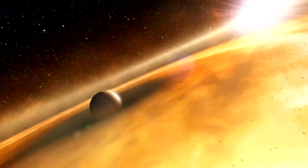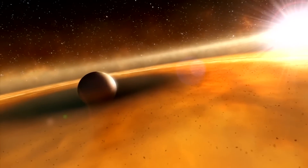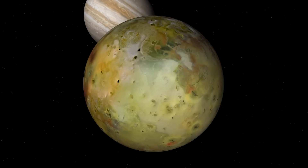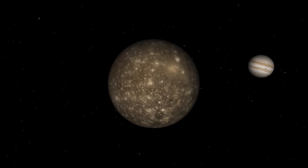The material in that disk would also form those same moonlets that eventually came together to make up the four largest moons of Jupiter: Io, Europa, Ganymede, and Callisto.